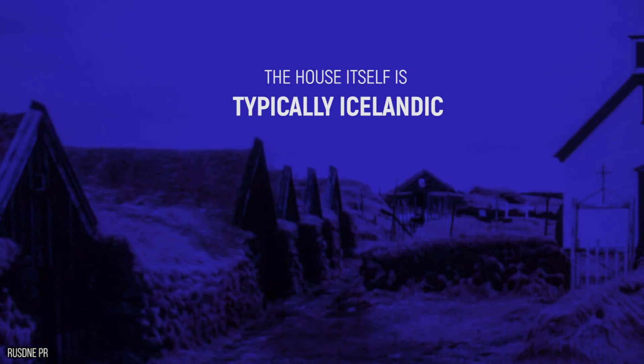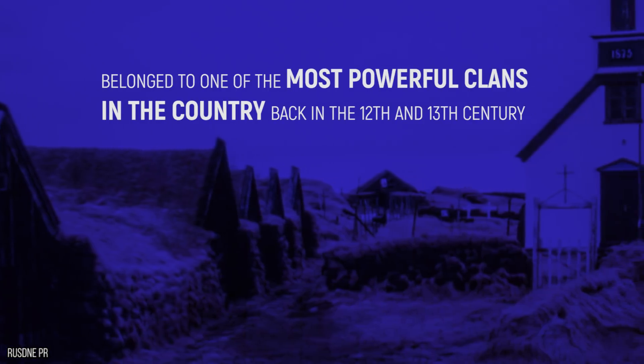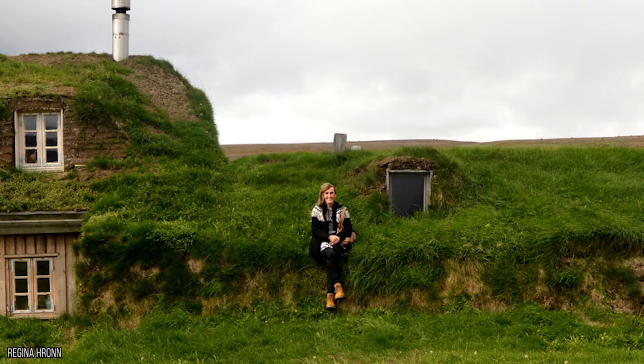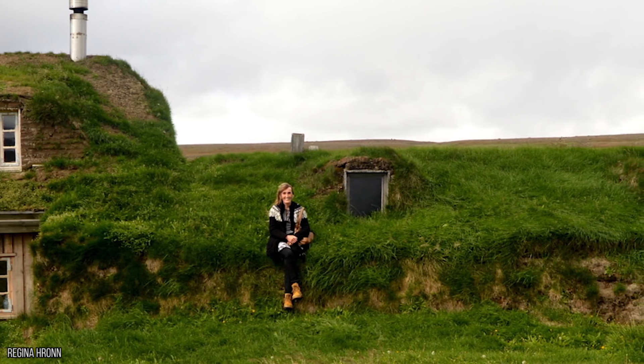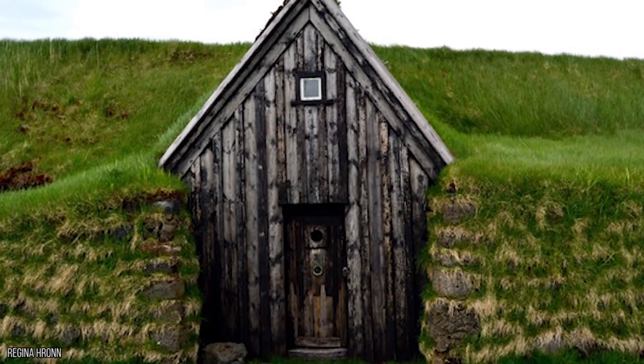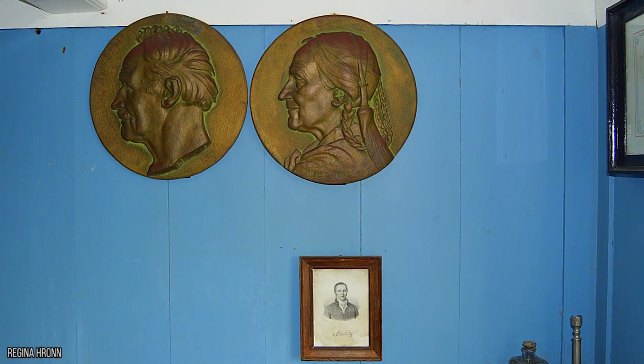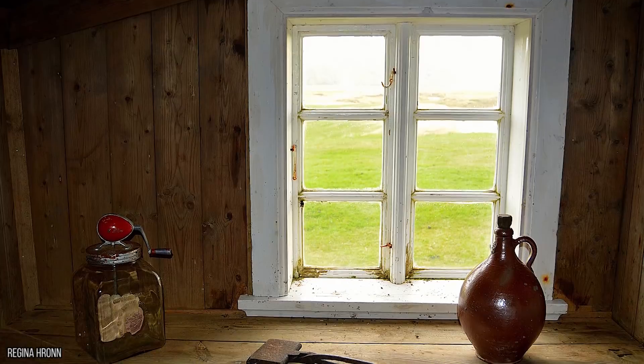The house itself is typically Icelandic, and belonged to one of the most powerful clans in the country back in the 12th and 13th century. You might be wondering how the house and surrounding areas have survived for so many years, and the secret is that they've been partially reconstructed many times throughout the last thousand years. Various elements of the house have been rebuilt, but the overall image and design has been maintained.